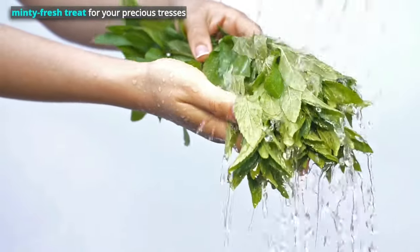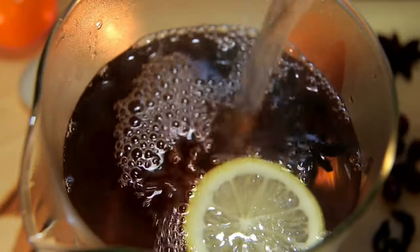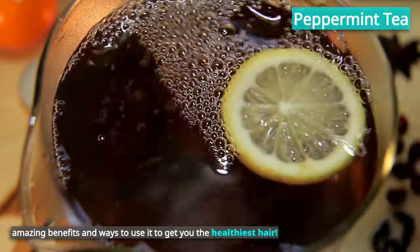Today we bring you a minty fresh treat for your precious tresses. This humble herbal tea has some tricks up its sleeve that can transform your hair game. Let's dive into the wonderful world of peppermint tea, its amazing benefits, and ways to use it to get you the healthiest hair.